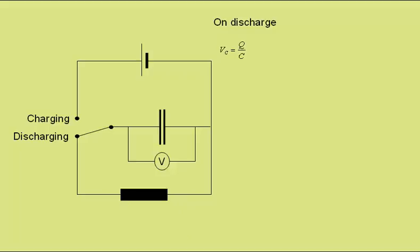On discharge, the voltage across the capacitor is equal to the charge on the plates divided by the capacitance. Also, the voltage across the resistor is given by the current times the resistance. But current is equal to the rate of flow of charge, delta Q by delta T. So we can write that the voltage across the resistor is equal to the resistance multiplied by delta Q by delta T.